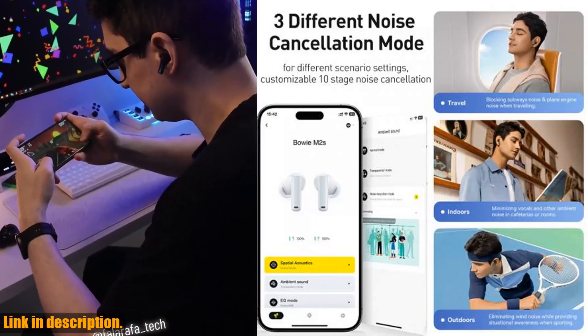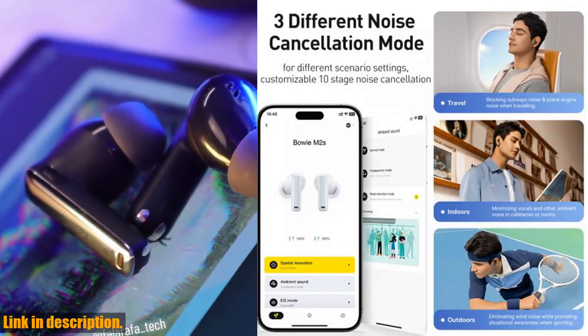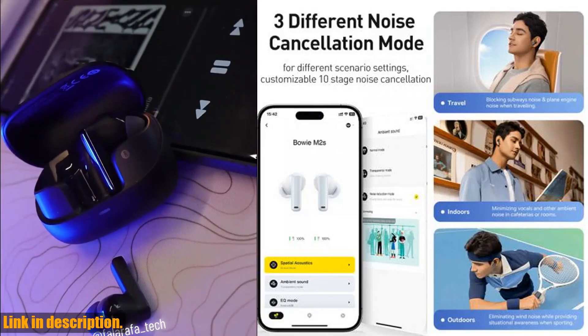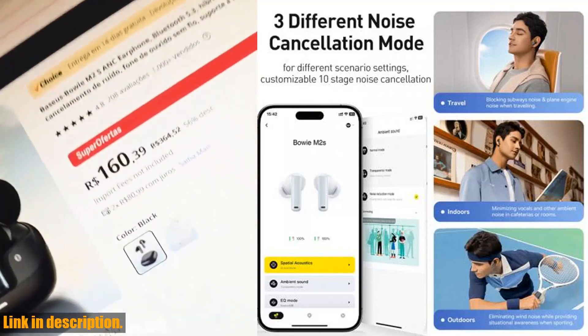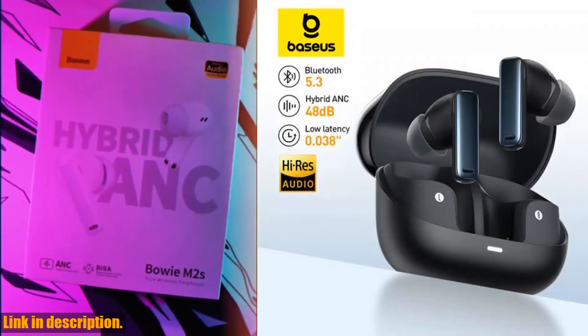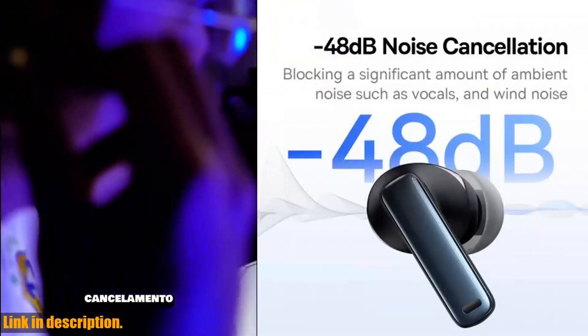These earbuds also feature Bassius immersive 3D spatial acoustics technology, which is designed to provide a whole new level of audio quality. The headphones are equipped with a Stadia Heart noise cancellation chip and improvements in acoustic designs, making it effectively block ambient noise, vocals, and wind noise. And if that's not enough, the earphones come with a comfortable and snug fit, making them perfect for long hours of listening without any discomfort.